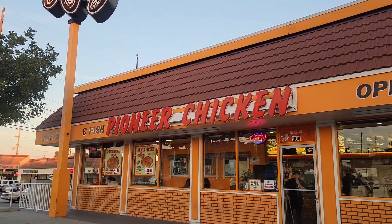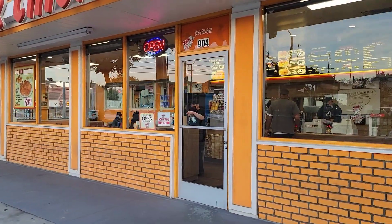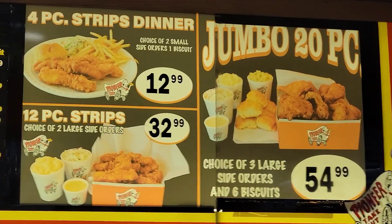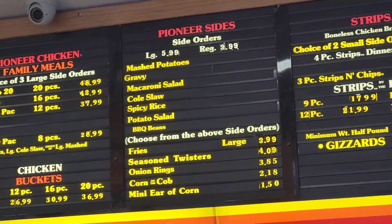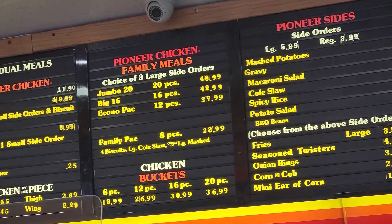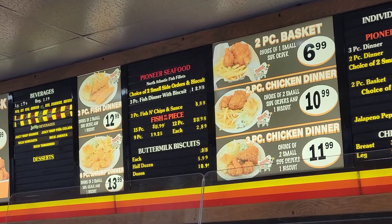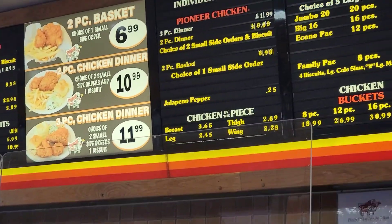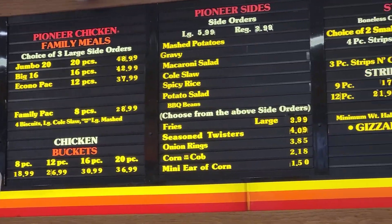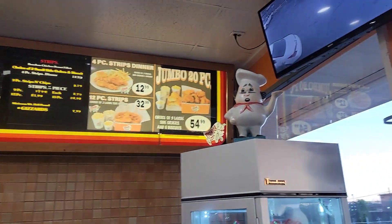When we get home and open the chicken, we will show you. But first, here is the menu. If you have never had Pioneer, you are missing out. This is the only one left — the only one. How many of my viewers have been to a Pioneer Chicken in Southern California? They were all over California for a very long time, many many years, but now this is the only one left.